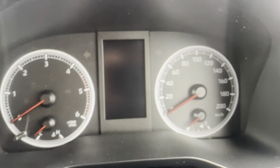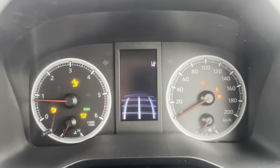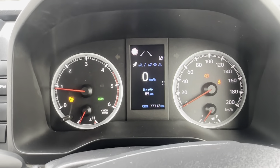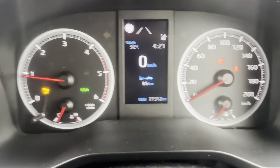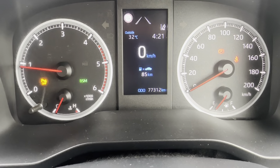Starting it up now. As you can see no warning lights popping up — that's just your blind spot monitor, and a light to show that you've turned off your parking sensors, but no warning lights or anything which is great to see. And you've got your exact kilometres to date as well — 77,312 kilometres.